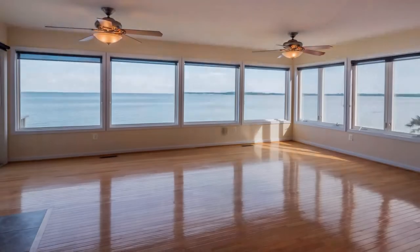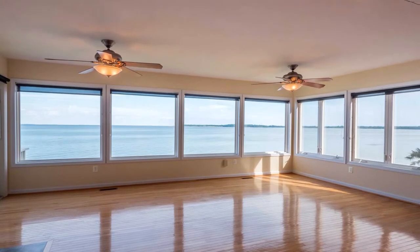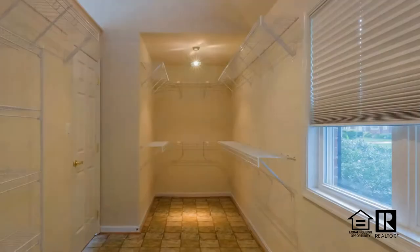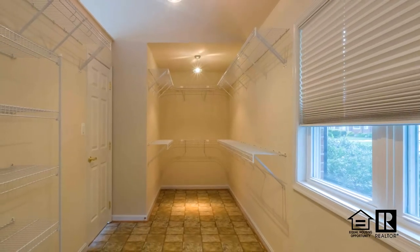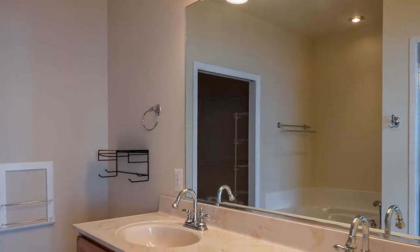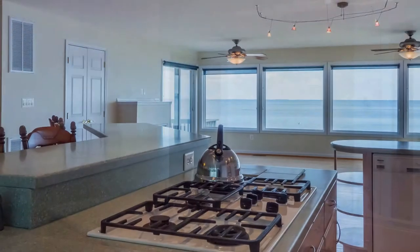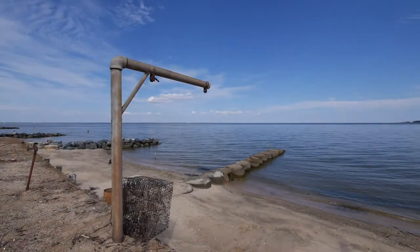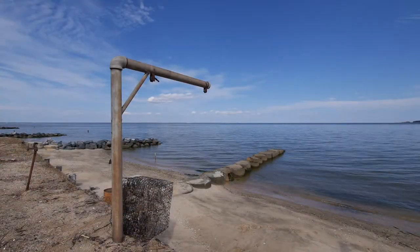12836 Bay Drive in Lusby, Maryland is a fantastic waterfront home with large open spaces, multiple decks, huge walk-in closets and magnificent panoramic views of the bay. Plus three bedrooms, four and a half baths, two fireplaces and a beautiful designer kitchen. So call for an appointment today and find out how we can make this delightful home your very own.